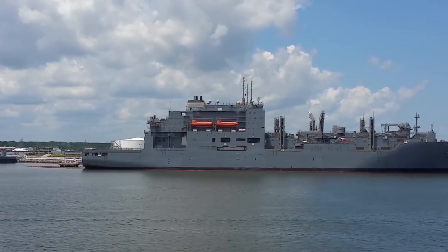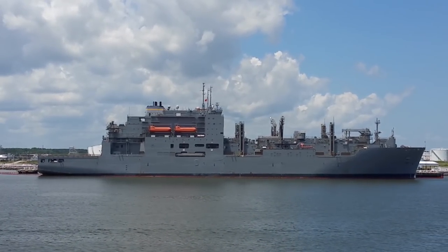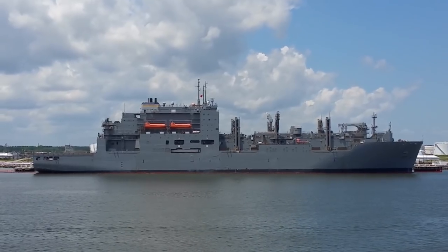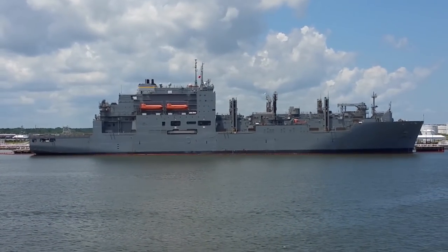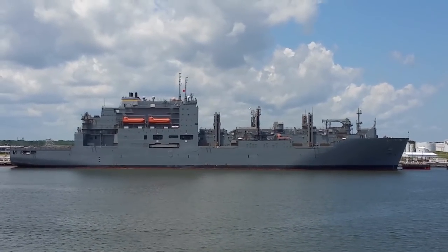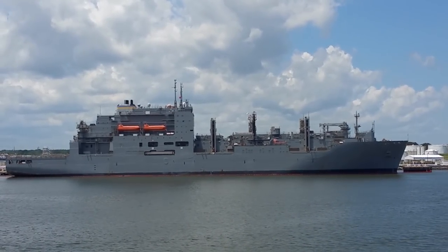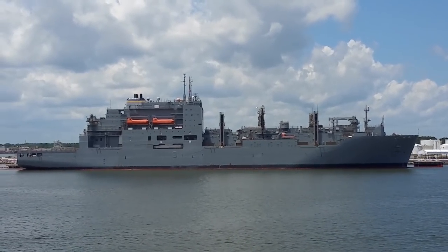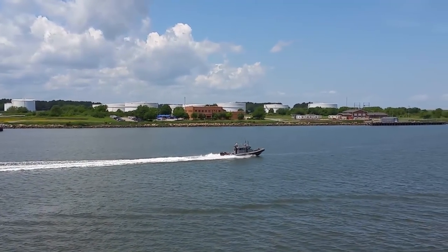Here's an MSC ship in port — not sure if that's an underway replenishment ship or what it's for, but it's a nice boat. Then we're going to head out in a few moments — we'll be going past the Norfolk Naval Station on our right before we make a right-hand turn. That's a U.S. Coast Guard boat.